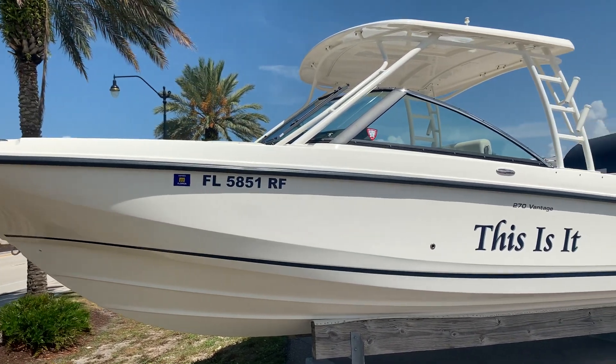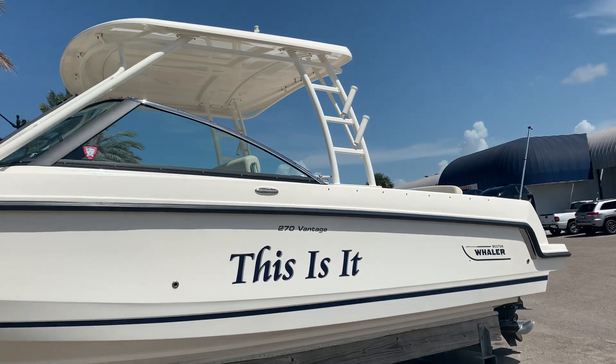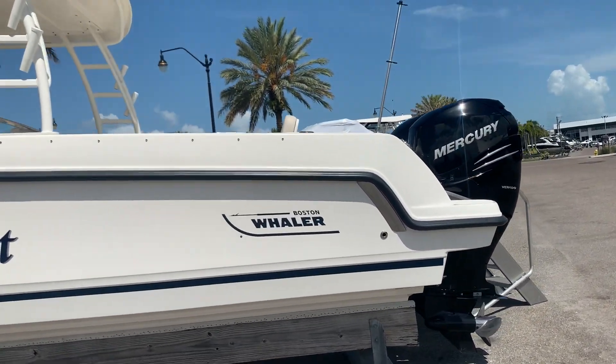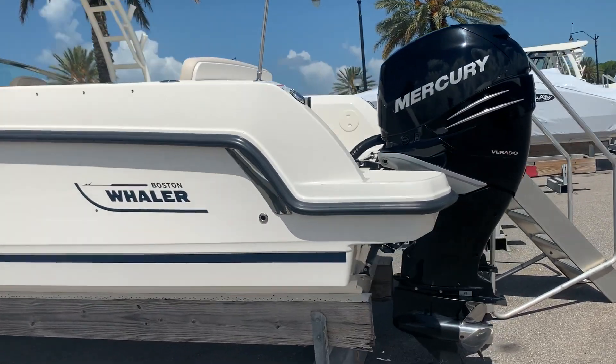Hi, this is Jeremy Bradshaw from MarineMax in Venice. This is one of our recent trades here. This is an exceptionally clean, well-equipped 2016 Boston Whaler 270 Vantage.